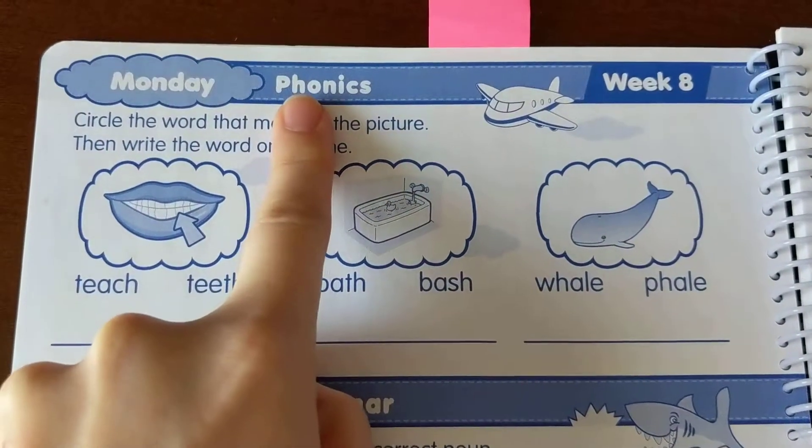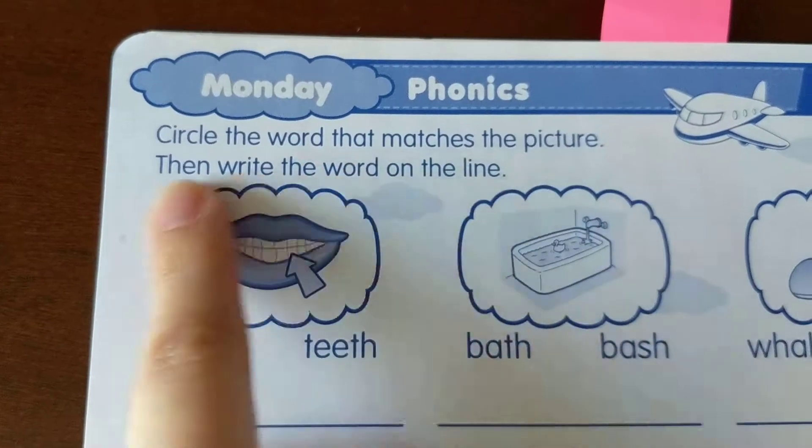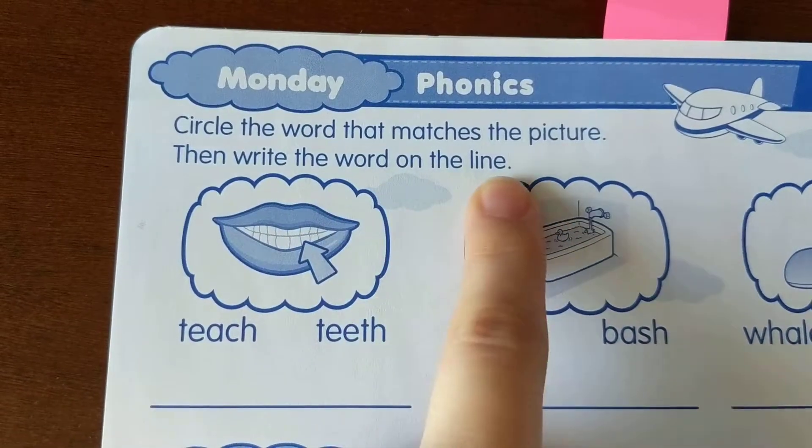Our first section is phonics. Let's read the directions: Circle the word that matches the picture, then write the word on the line.